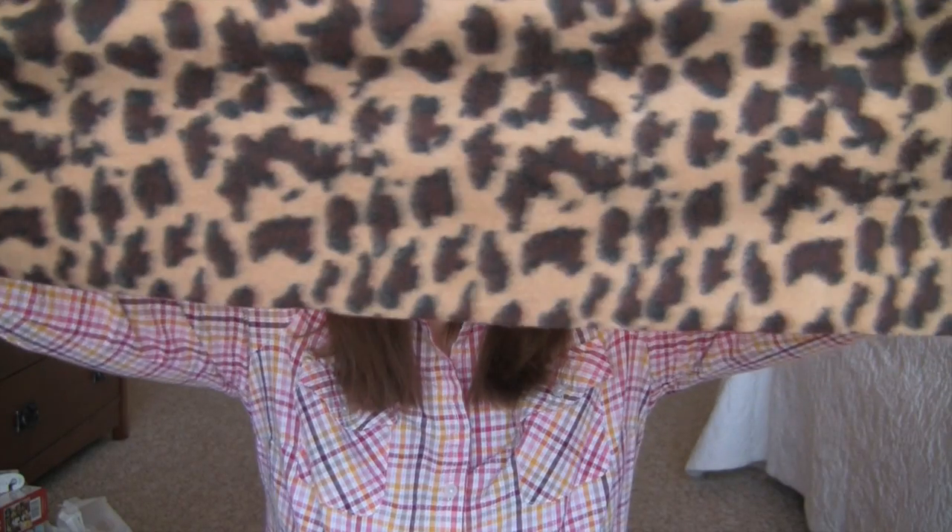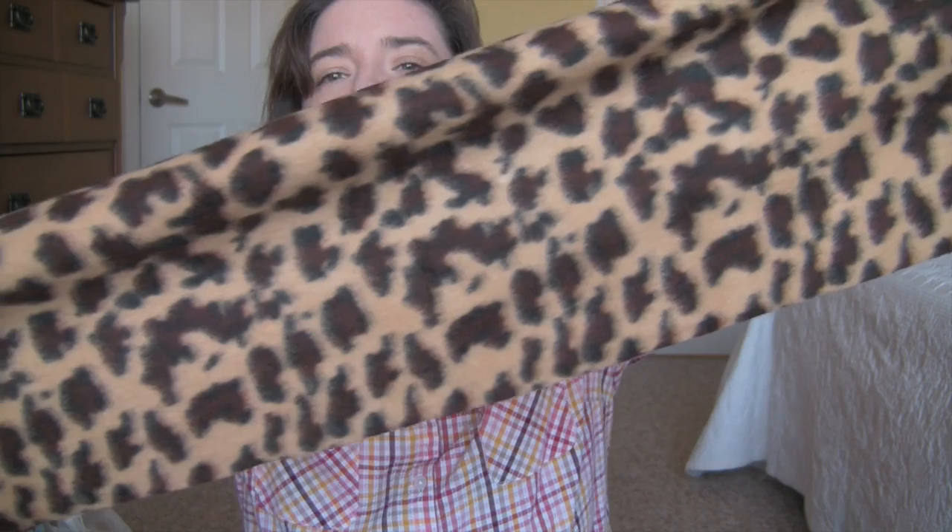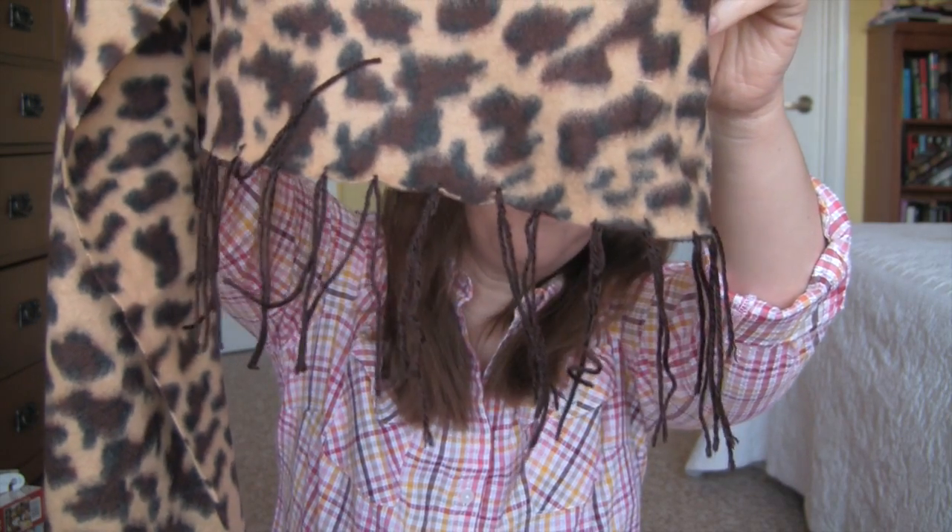The first thing I got was a scarf and it's just leopard print. This is really, really soft and it's got some cute fringe on it. It says it's a hundred percent polyester, but I actually don't care if things are polyester or not. This feels like those polar fleece blankets — in fact, I'm almost positive that's what it is. Anyway, it's a really nice scarf.